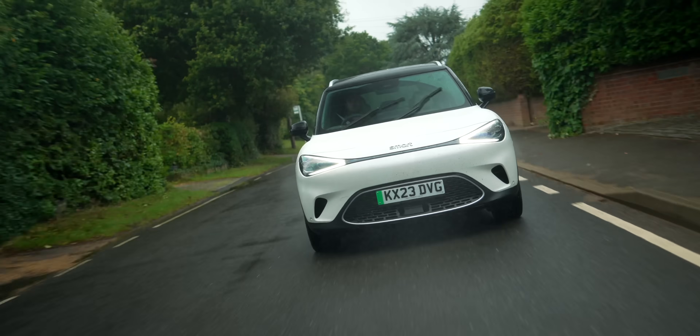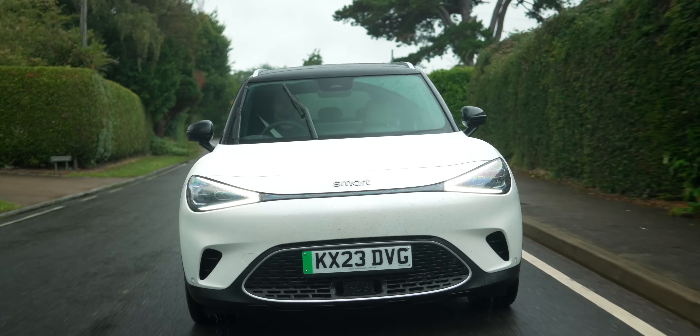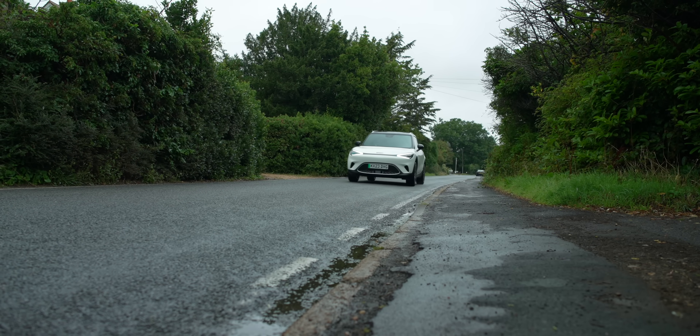But this is the new and improved Smart car. This brand is now a 50-50 Mercedes-Geely product, and that should be a pretty formidable combination.